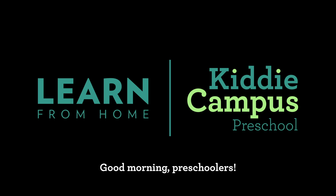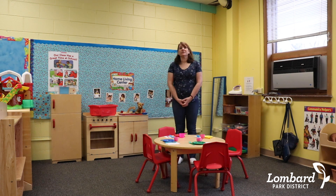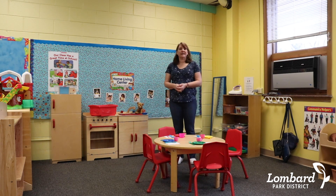Hi, Cutie Campus families. We wanted to bring you some ideas of things that we do every day at preschool with your child, and you can easily do these at home. At preschool, your children help us every day with different jobs that they have to do, so you can easily incorporate jobs at home that they can help you with.